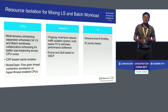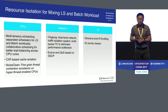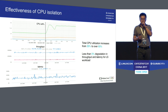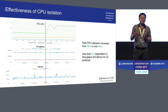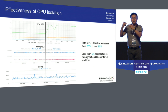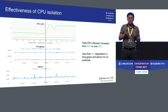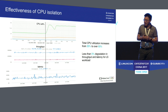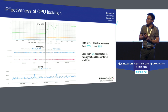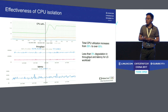We've done a bunch of things on this front. Essentially, we did resource isolation in all dimensions including CPU, networking, and I/O. This slide shows the effectiveness of CPU isolation. When a batch workload is launched on a cluster previously only running latency-sensitive workloads, CPU utilization increased from 35% to over 65% — over 30% increase. And in terms of degradation, both latency and throughput for the latency-sensitive workload degraded by less than 5%, demonstrating the effectiveness of our CPU isolation.